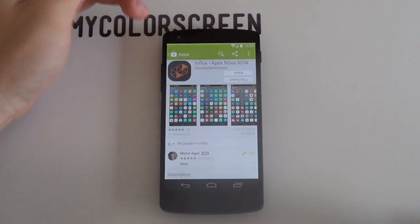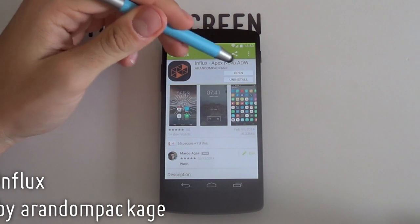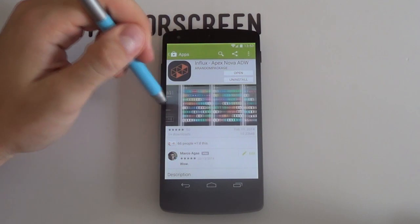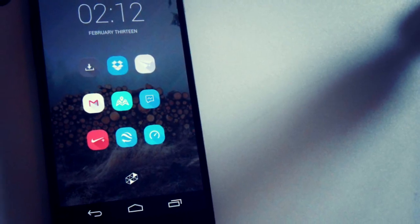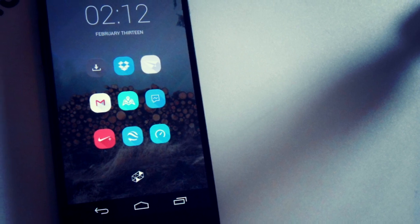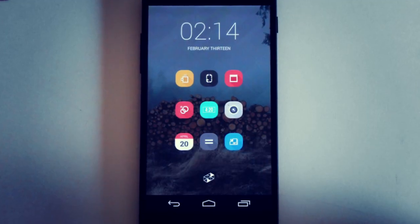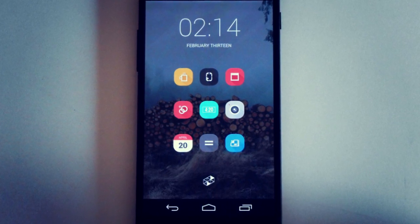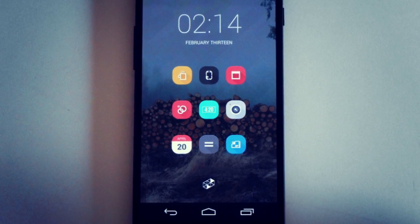For our second Paid Icon Pack of the Week, we have this highly anticipated pack titled Influx by the legendary Alex Miller, or arandompackage. Now Alex is a smart guy — he knows people have already seen this tried and tested long shadow style, so what he did was take it to a whole new level quality-wise. Yes, that's right, the author has converted each icon into vector format, which leads to his famous phrase: pixel perfection.